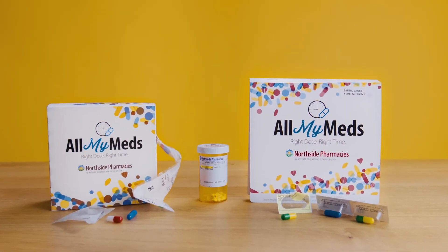To sign up for All My Meds, simply call the Northside pharmacy that you're currently using and tell them that you're interested in All My Meds and which packaging option you would like. If you are coming from another pharmacy, simply go to our website at NorthsideRx.com and select the All My Meds tab along the top to enroll.